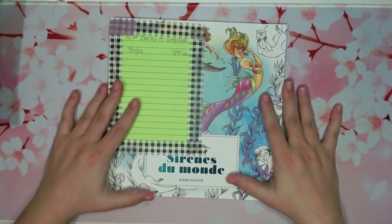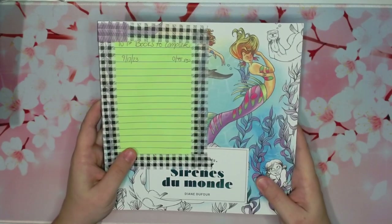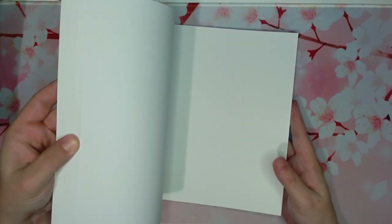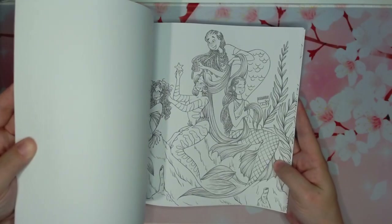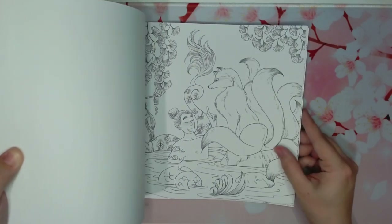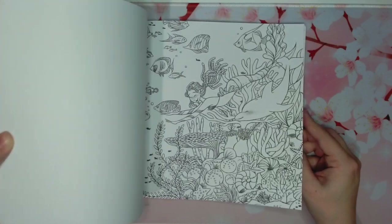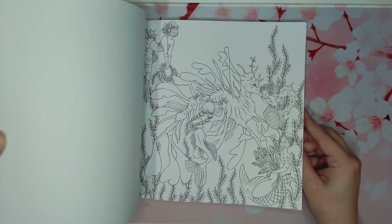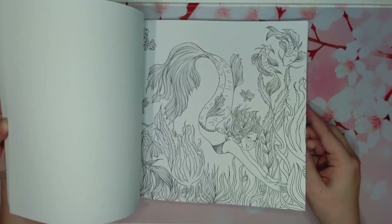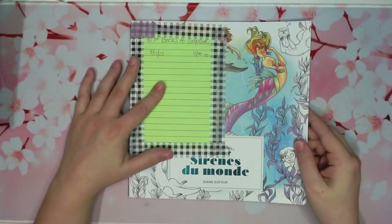And then I have another one by Diane Defoy — sirens or mermaids of the world. This is one of her newest books, just came out a couple months ago. I don't have anything colored in here; I meant to for a hashtag last month but didn't get to it. Mermaids around the world — the title says it all. They're from different parts of the world, anywhere from Spain to Greece to parts of Asia, Eskimos, Indians, all kinds of different places. It's a really fun book and I like to color mermaids. It's got 45 pages and I've colored zero.